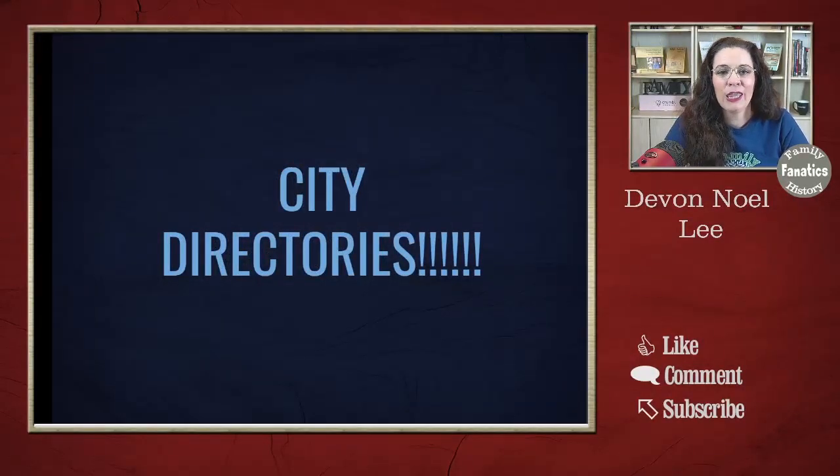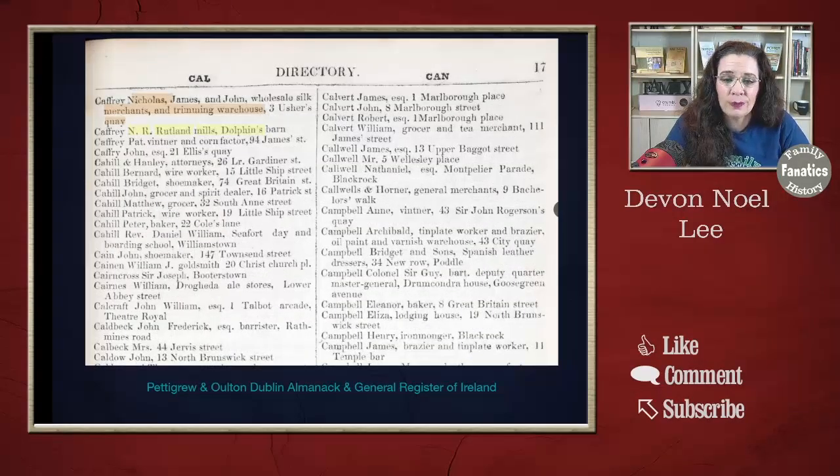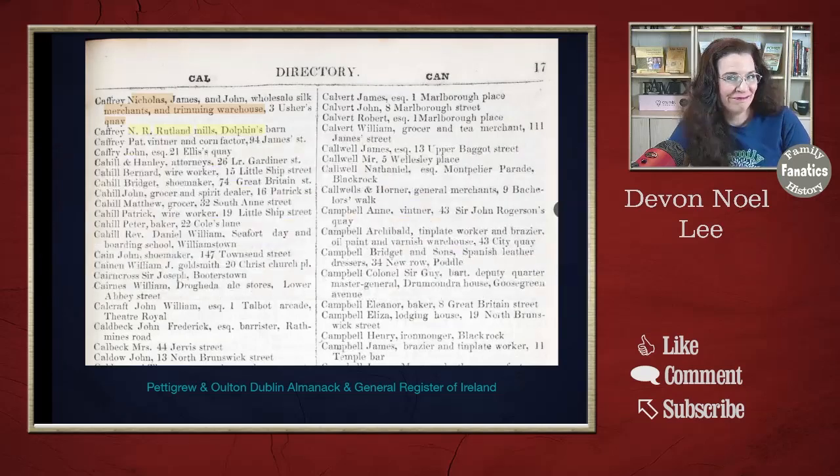City directories are available in the United Kingdom. Here is an example from Manchester — it looks very much like you would expect a city directory to look, with last names, first names, and location. As with all city directories, you never know how much information they'll give you, and the best ones always give you more than you expect. Here is a directory from Ireland showing Nicholas Caffrey with James and John, Wholesale Silk Merchants, Charming Warehouse, Three Ushers Quay. And there's an NR Caffrey, Rutland Mills, Dolphin's Barn. Lots of city directories around the world.